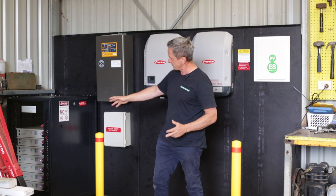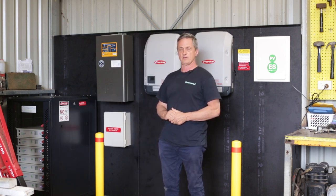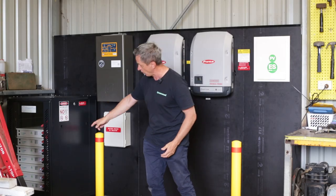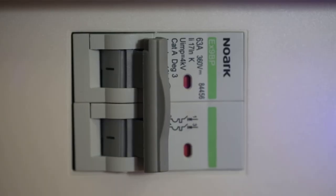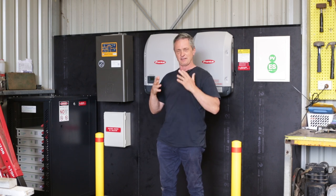These cells are each at 48 volts and there's seven of them. To achieve the correct storage at 48 volts, they've all been paralleled, and they all have their own individual circuit breaker. These are lithium-ion phosphate batteries — the safest of all the lithium technology.